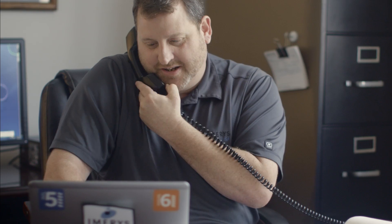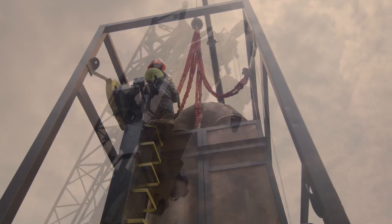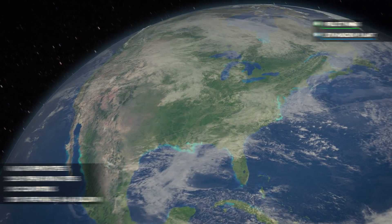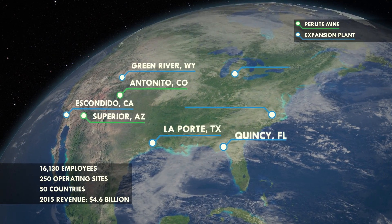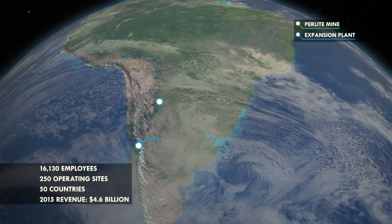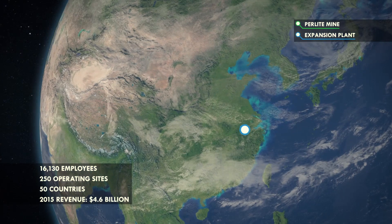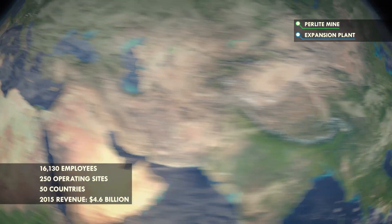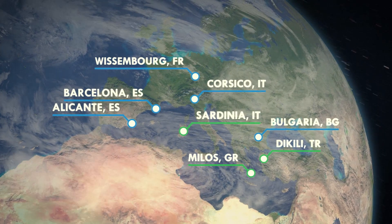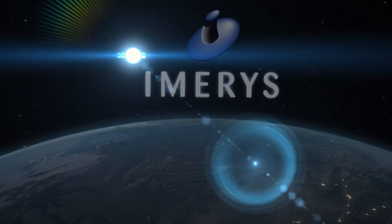Our team successfully completes dozens of cryogenic insulation projects per year and are often ready to mobilize within 24 hours of receiving your call. So get in touch with us now to get started. Perlite is an important component of Emirates. Our size and scale permits investment in portable equipment and high performance perlite from our mines around the world. Emirates' vertical integration from our mining operations to your installation helps us deliver better value and service for our customers than our competitors.